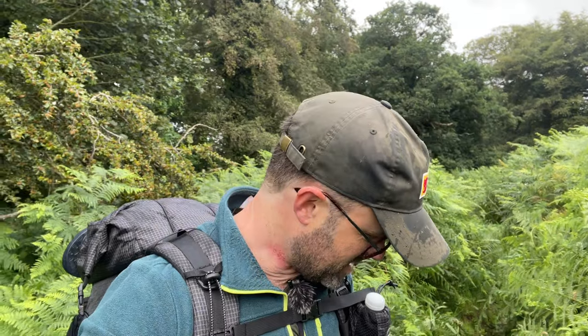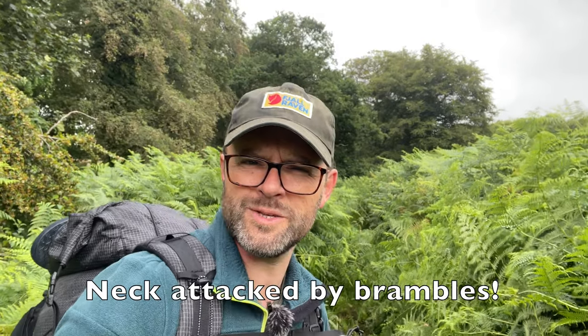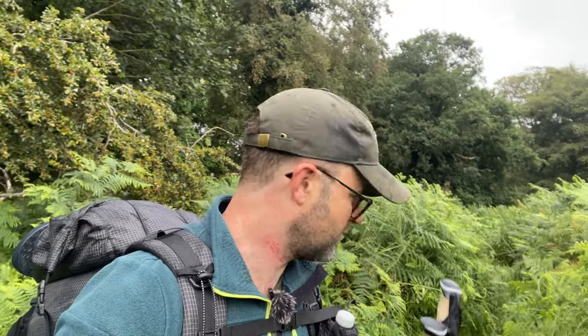So I'm a couple of miles in and as you can see, these paths are seriously, seriously overgrown with bracken. If you're going to do the Peddars Way roughly this time of year, you definitely need trekking poles to find your way through the jungle of Norfolk.